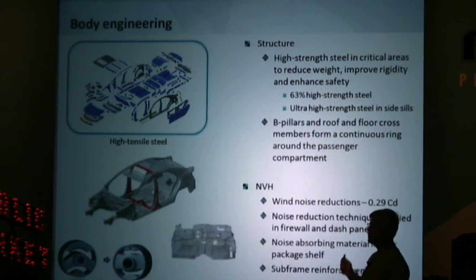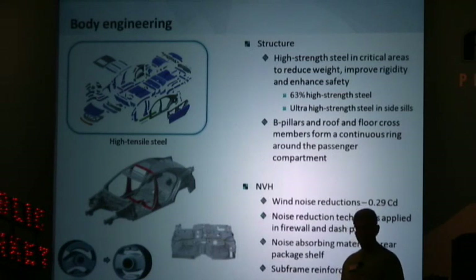The Forte is much stronger than the vehicle it replaces, thanks to greater use of high-strength steel throughout the body, as illustrated in the chart. For greater safety and structural rigidity, the B-pillars and reinforcements in the roof and floor pan form a ring around the driver's compartment. We also paid careful attention to reducing NVH — noise, vibration and harshness — including a reduction in wind noise thanks to a low 0.29 coefficient of drag.